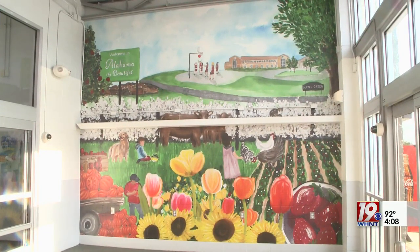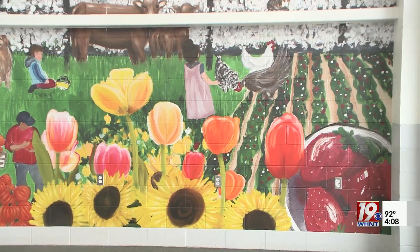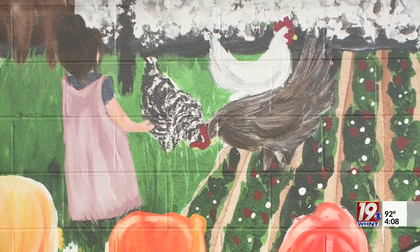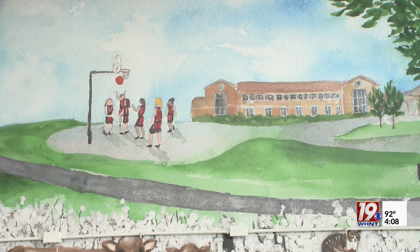She also made sure to include the Trojans basketball team, highlighting the success of the Hazel Green High girls on the court, and a Welcome to Alabama sign, which is what folks coming from Tennessee see first when crossing into Alabama heading toward Hazel Green.